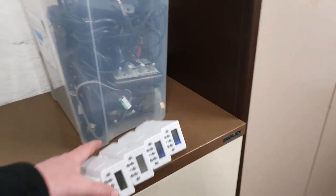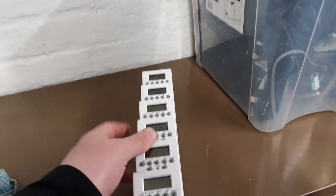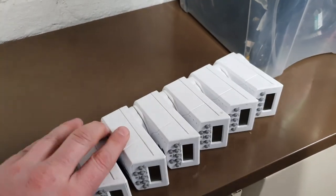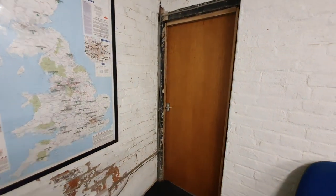I'd also like to thank Martin for the timers he brought across yesterday. I noticed they've not been plugged in for a while because quite a few of them the battery seems to have run out, but they just need plugging in and they'll charge back up.